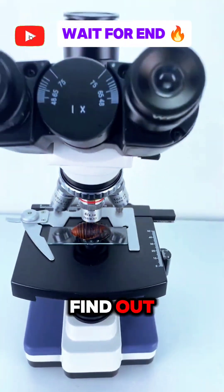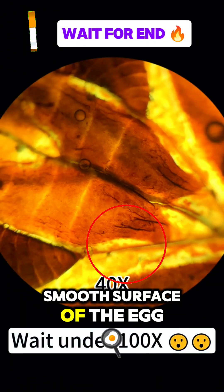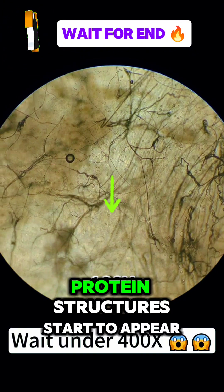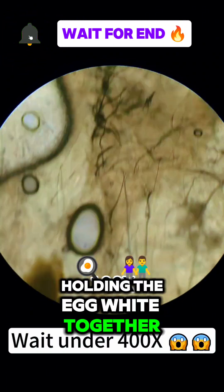Let's zoom in and find out. At 40 times magnification you'll see the smooth segmented surface of the pupa with tiny ridges and folds as it prepares for transformation. Zooming in to 100x, you can spot the developing structures inside with intricate tissues forming that will later become wings and legs.